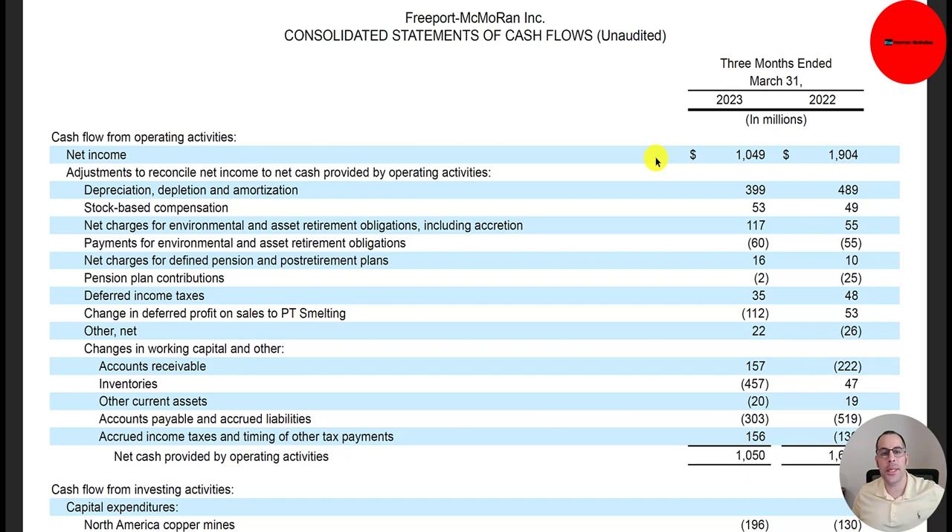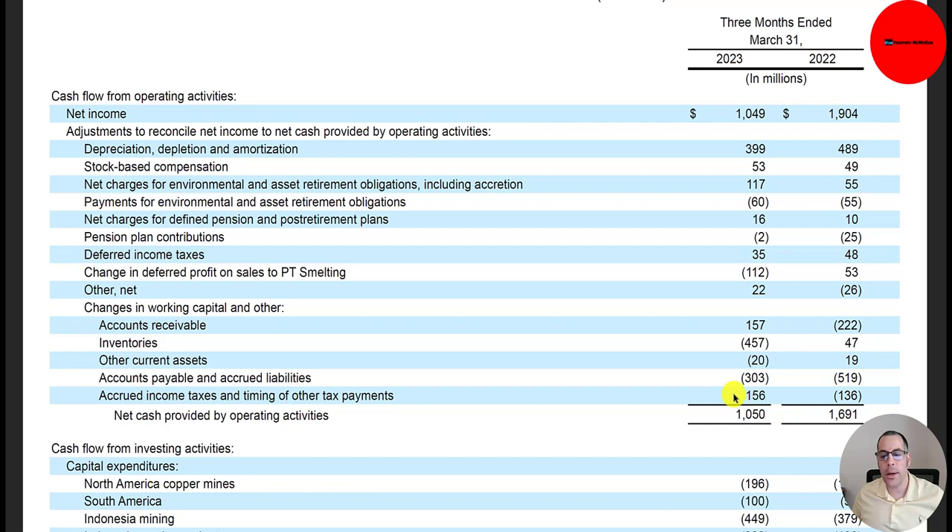Let's look at their statement of cash flows, which has three sections: operating, investing, and financing. For operating, you start with net income of $1 billion, add back non-cash items like depreciation and amortization, then adjust for changes in working capital. They paid for $457 million of inventory — a cash outflow — but when they sell it, it'll be a cash inflow in that period. So their operating cash flow is pretty much identical to their net income.